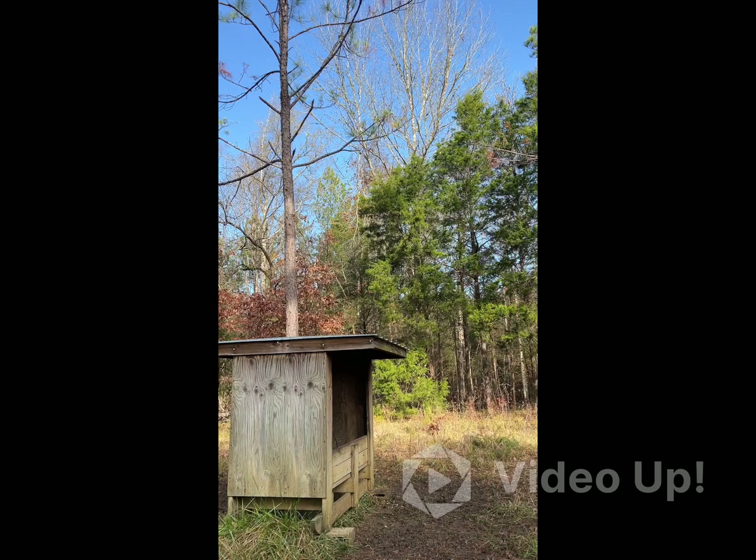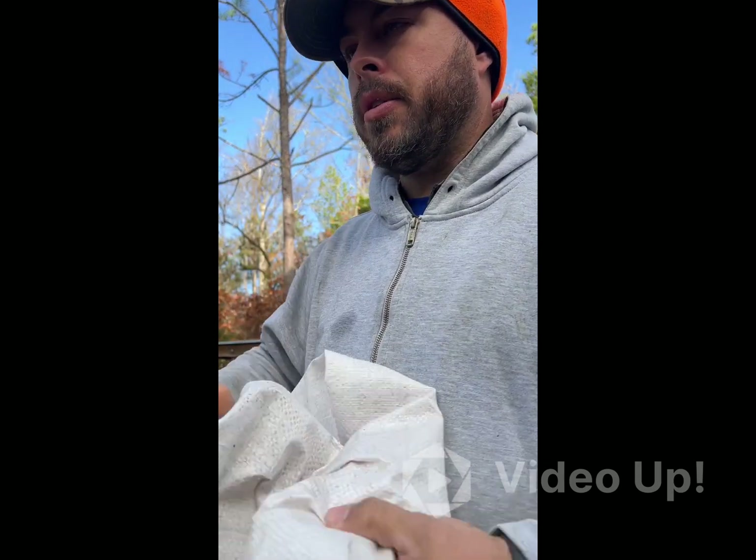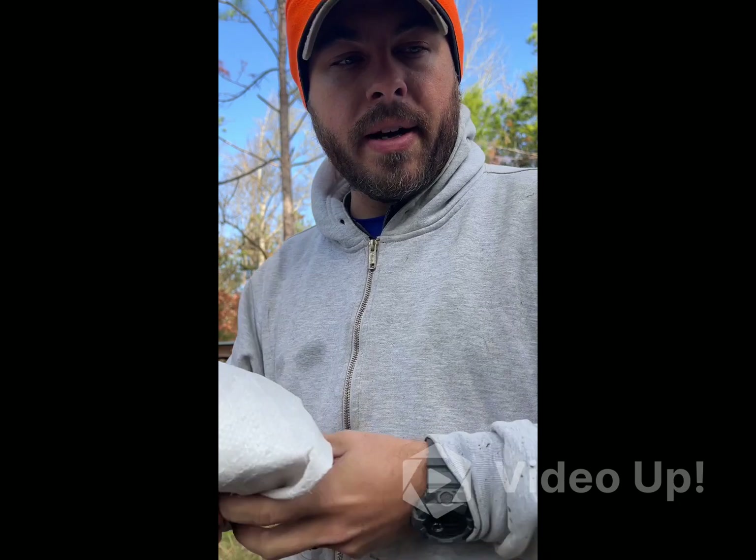One more bag. We'll save these bags — the co-op will give us a little bit of change back on these.